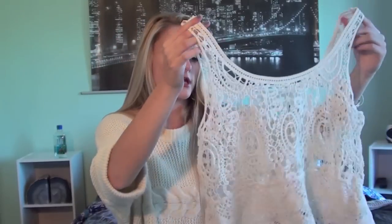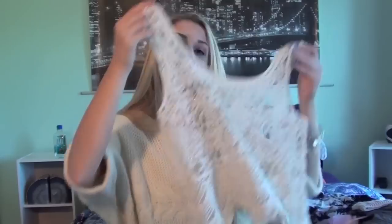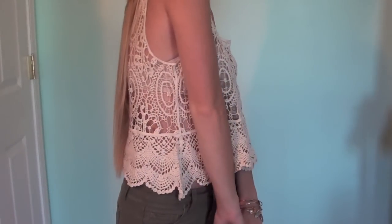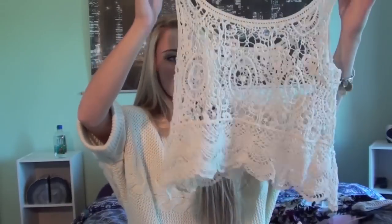Lastly from Choies, I got a tank top. I'm not really a huge fan of it because I thought it would be lined and it's not. It's a classic crocheted lace tank top with some different crocheted detail at the bottom. It's really cute, but I don't find myself wearing open crocheted things often because I can't wear many things underneath them to school. It's more of a summer beach cover-up — it's cute, I just don't think I'll be wearing it too often.